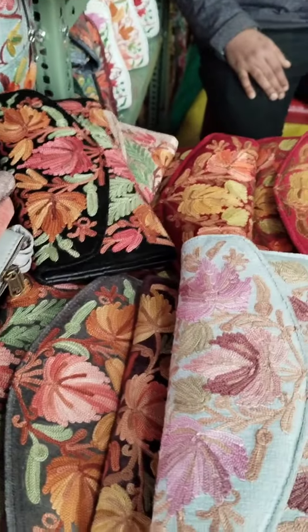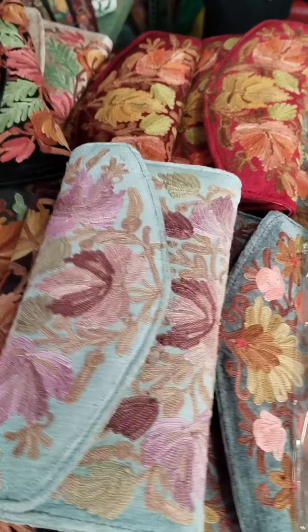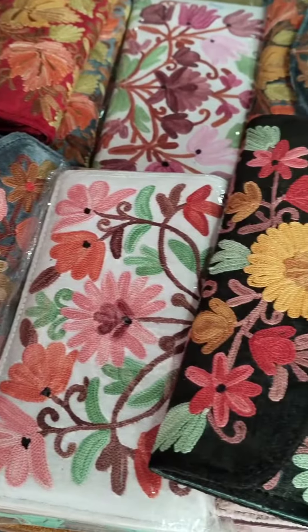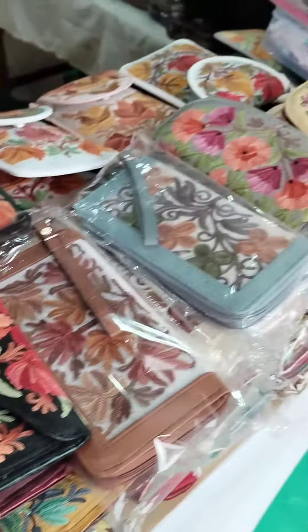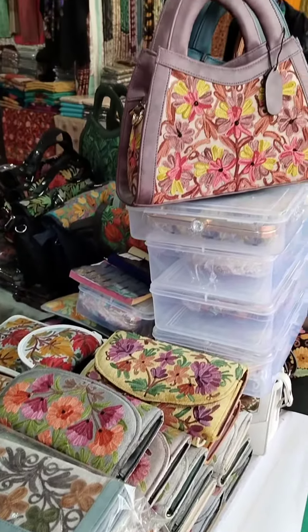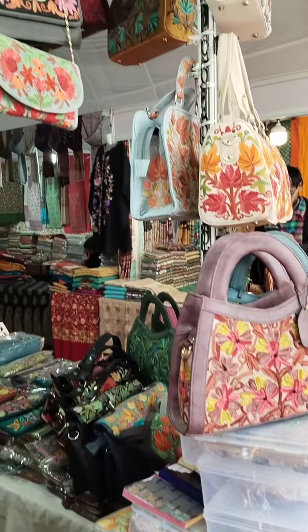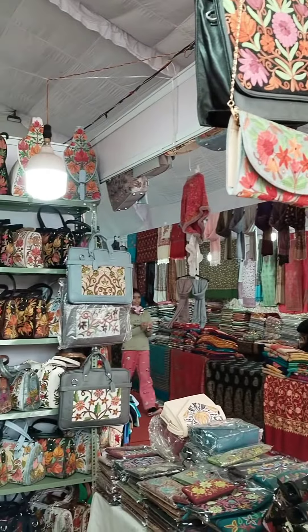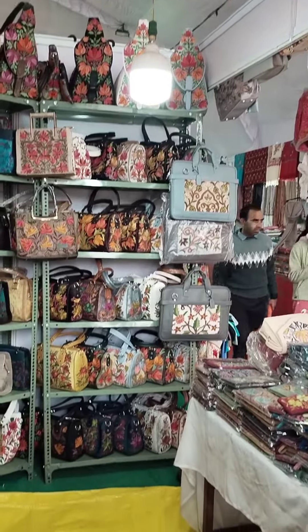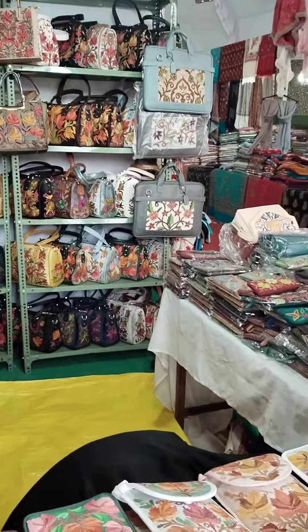I started with this shop, where Kashmiri embroidery styles had many things. There were clutches, handbags, purses, duffel bags, and the collection was very good. I really liked this embroidery, which is Kashmiri style, and this style is very beautiful and inspired by flower designs. So this shop was very good.